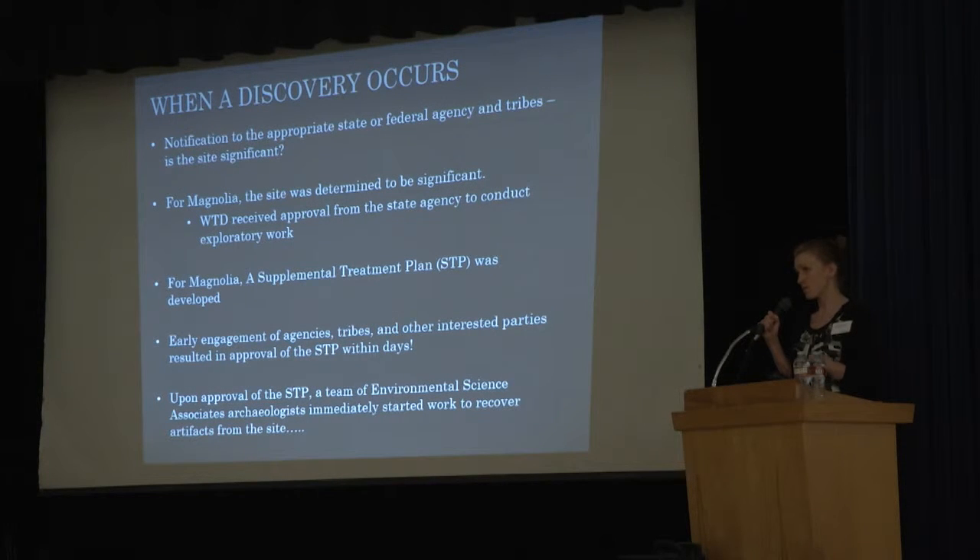So through early engagement — all that pre-project planning, getting everybody at the table at once — we were able to get the treatment plan approved within five days. It was very, very quick. And then that's when our team of Environmental Science Associates archaeologists got to work.